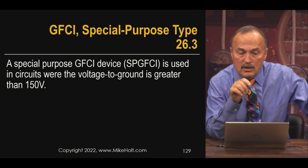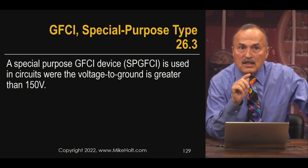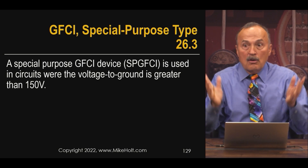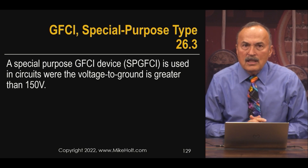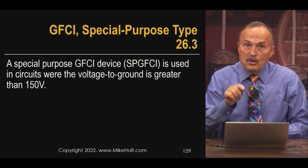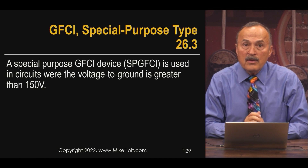The 2023 National Electric Code is adding requirements for special-purpose GFCIs. A Class A GFCI is only suitable when the voltage line-to-neutral — or line-to-ground, as we've established — doesn't exceed 150 volts.